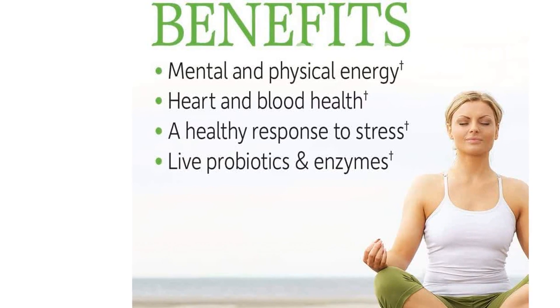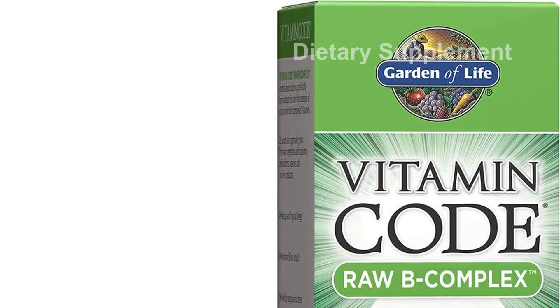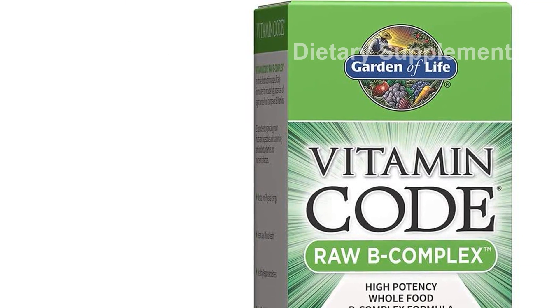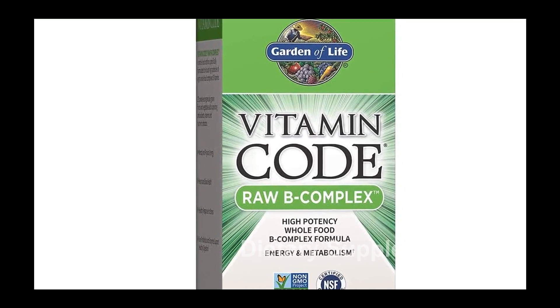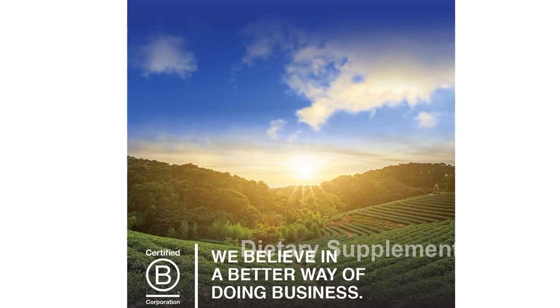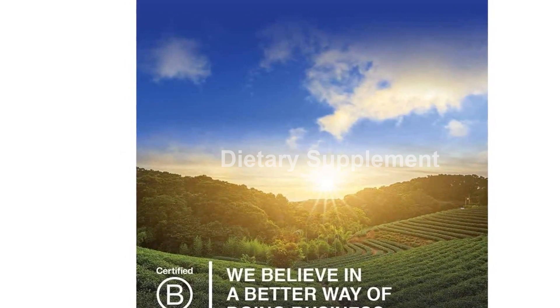Third-party certified non-GMO, gluten-free, and kosher. Raw formulation without synthetic binders, fillers, artificial flavors, sweeteners, colors, or additives commonly found in tablets. Please note that this product is designed for use in the US and may require an adapter or converter for international use.